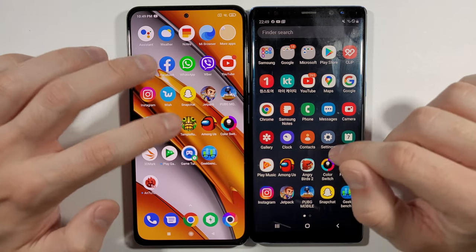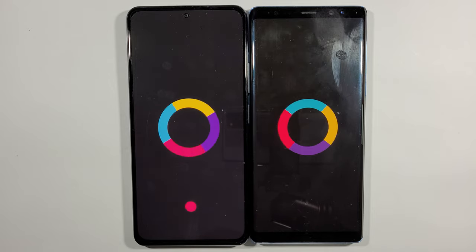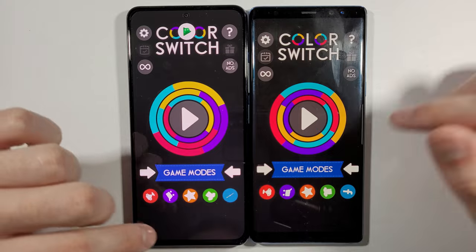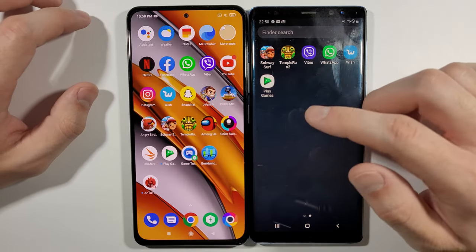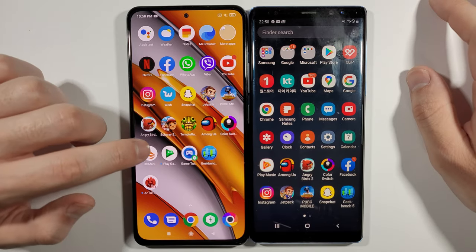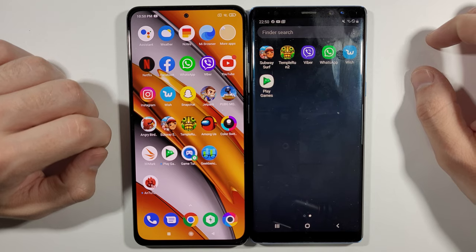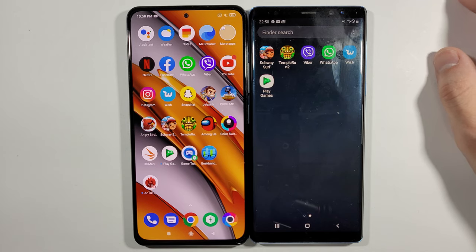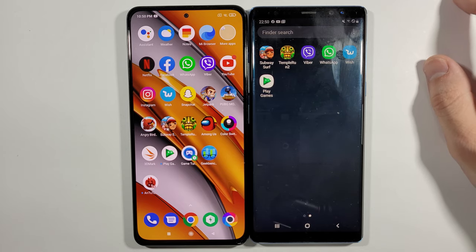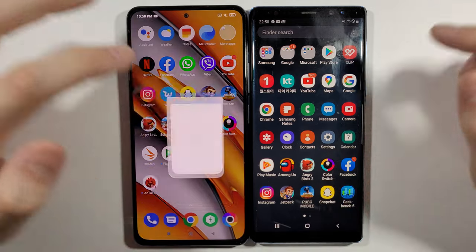Color Switch — Poco F3 definitely again. Let's go back to home screen. Because we cannot download 3DMark's Wildlife test on the Note 8 with Android 9, we can't run that test. So I'll just switch to the Geekbench 5 test.